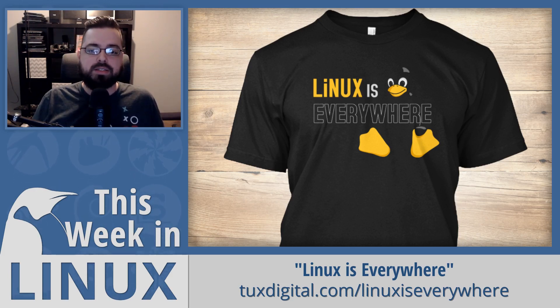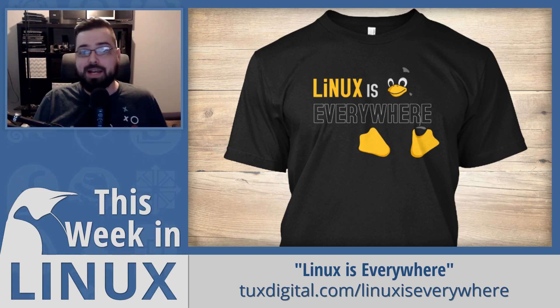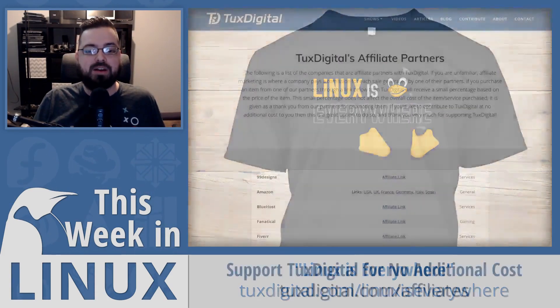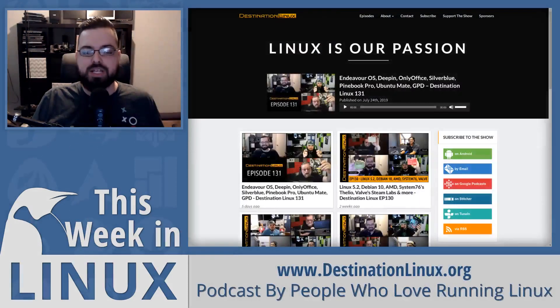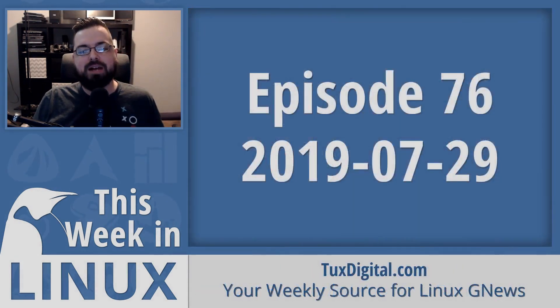This shirt is the Linux is Everywhere design I made — it has Tux blended into the background to convey that whether you know Linux is there or not, it more than likely is. You can also support the channel through affiliate links for places like Amazon and Private Internet Access at TuxDigital.com/affiliates. Check out the latest episode of Destination Linux, as I'm a co-host of that show. Thanks for watching — I'm Michael Tunnell with Tux Digital, and as always, keep using, learning, and enjoying Linux.